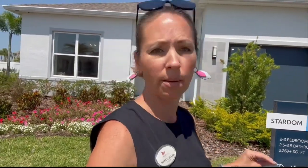So this is the Stardom. It's in the Echelon series, which is the larger square footage. This particular model has 2,270 plus square feet, depending on what you choose. You have a two to three car garage, depending on if you want that third bay or if you truly want it to be storage. You can choose two to three bedrooms on this one. That third bedroom you can choose to be a flex space if you'd rather have a fitness room or an office. And then you can choose between two and a half and three and a half baths. So let's go take a tour.